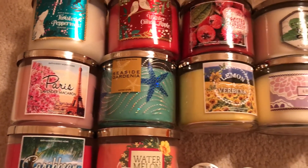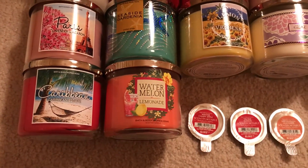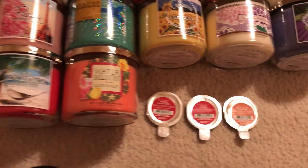Lavender Macaroon, Seaside Gardenia, Lemon Verbena, Lilac Blossom, French Lavender, and then my last two candles are Caribbean Escape and Watermelon Lemonade.